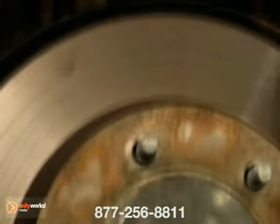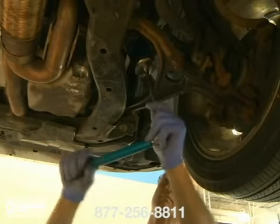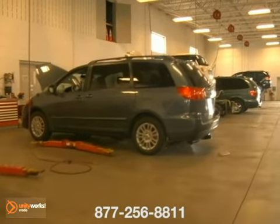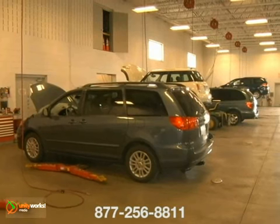Having your vehicle serviced regularly is important. Where you have it serviced may be even more critical. Choose our Toyota authorized service center for all your service and maintenance needs.